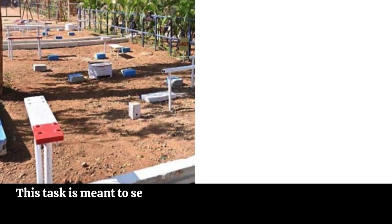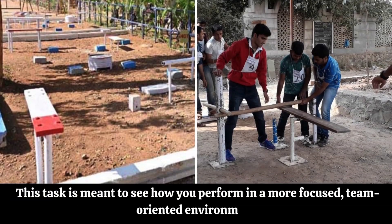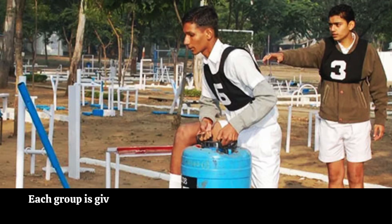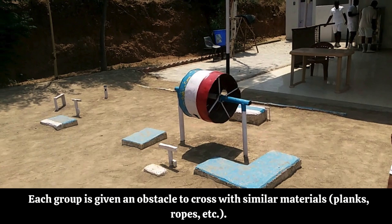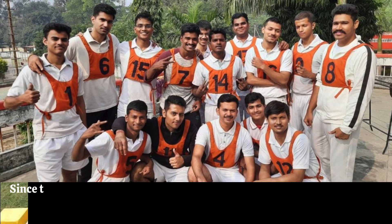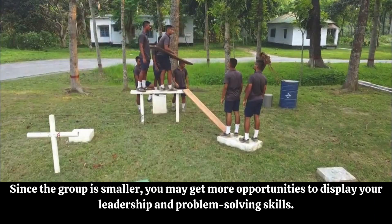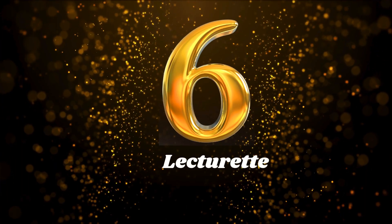Five: Half Group Task (HGT). Similar to PGT but in smaller groups, this task is meant to see how you perform in a more focused, team-oriented environment. The group is divided into two smaller teams; each group is given an obstacle to cross with similar materials — planks, ropes, etc. Since the group is smaller, you may get more opportunities to display your leadership and problem-solving skills.